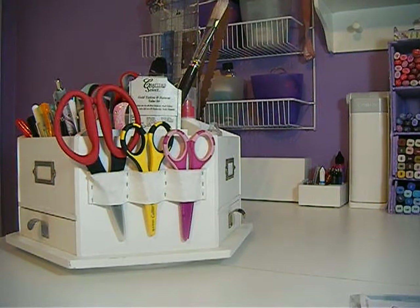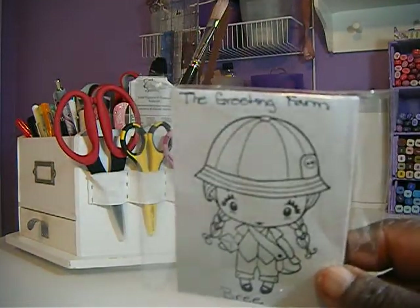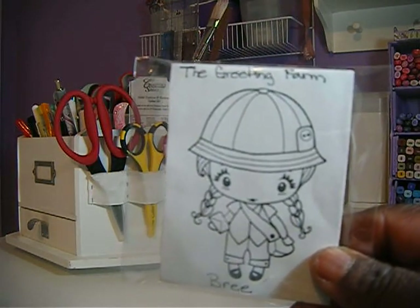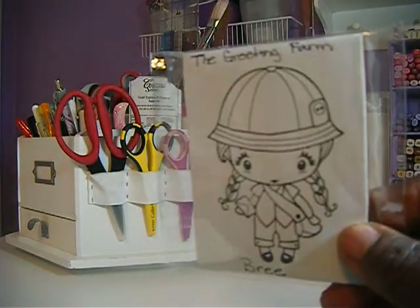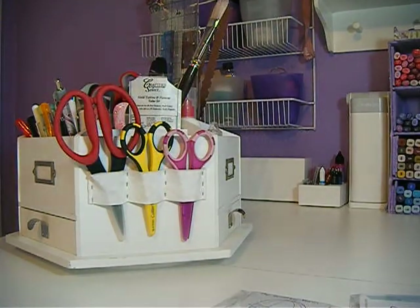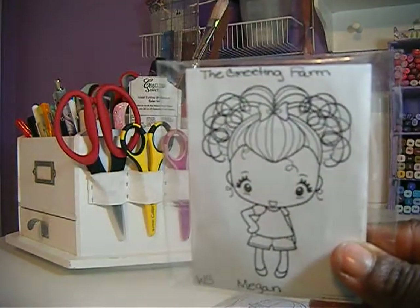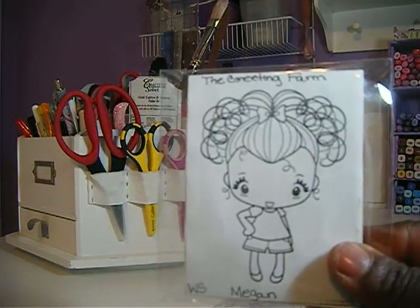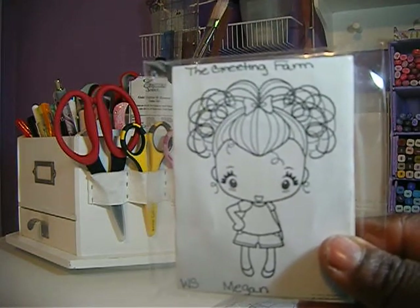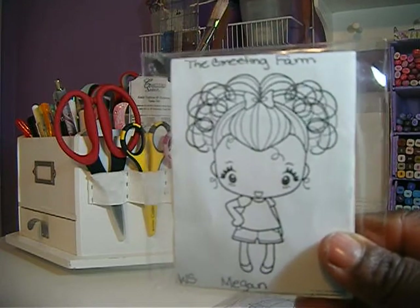And then the ones I got from the sale that they were having, I have Brie and Megan. They come without an image so I just stamped an image on them myself and write their names on the bottom. These are the only ones I got from the sale because I had all the other ones before from the farmer's market. So these are the only two that I didn't have.